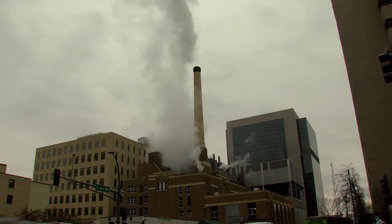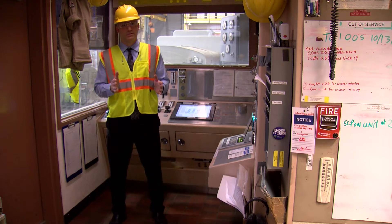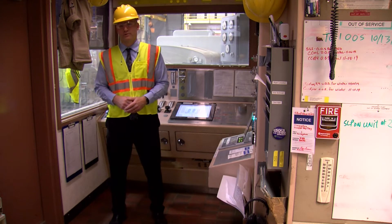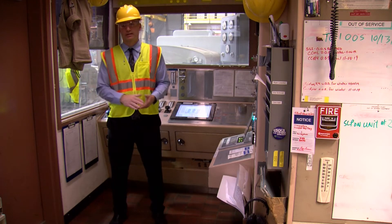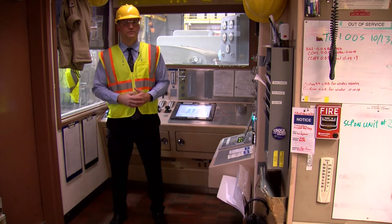One thing that hasn't changed is how the plant generates energy. This plant was built as a co-generation plant, so you generate steam and electricity with the same fuel source — one unit of fuel, you get two units of energy. We've continued that tradition all the way through today and enhanced it, and we hope to keep pushing forward with that into the future too.